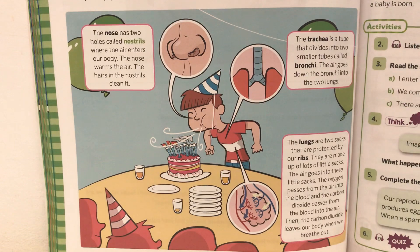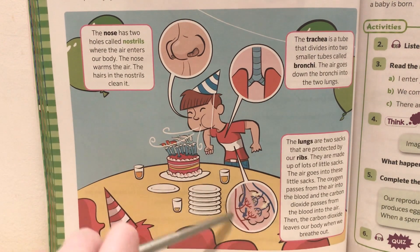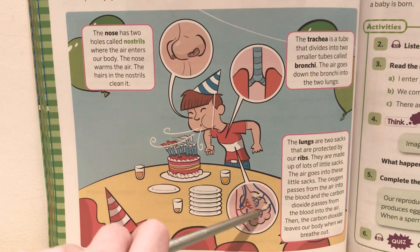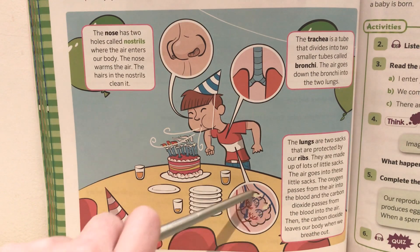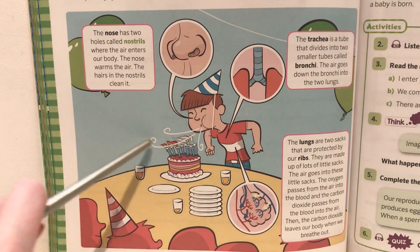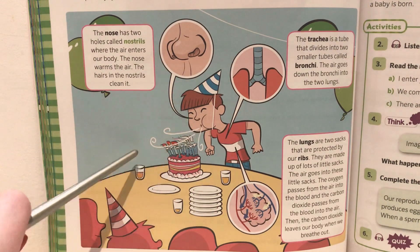The lungs are two sacs that are protected by our ribs. They are made up of lots of little sacs, and the air goes into these little sacs. The oxygen passes from the air into the blood, and the carbon dioxide passes from the blood into the air. Then the carbon dioxide leaves our body when we breathe out. In this photo you can see the little sacs inside our lungs, the oxygen and the carbon dioxide, and the carbon dioxide is what is blown out of the little boy's mouth.